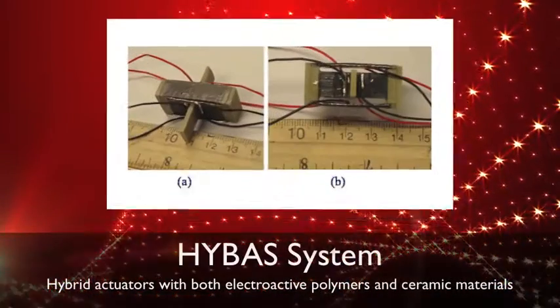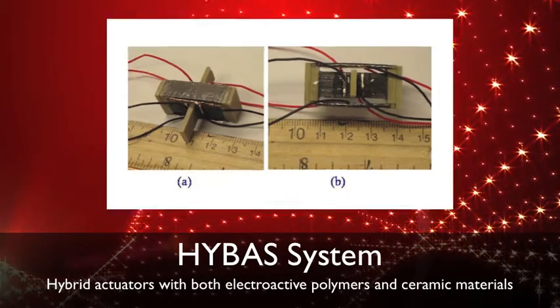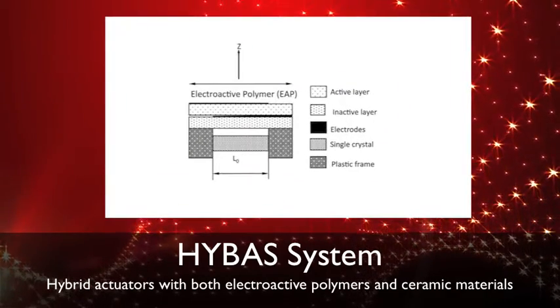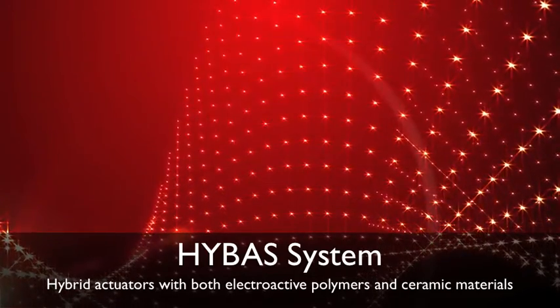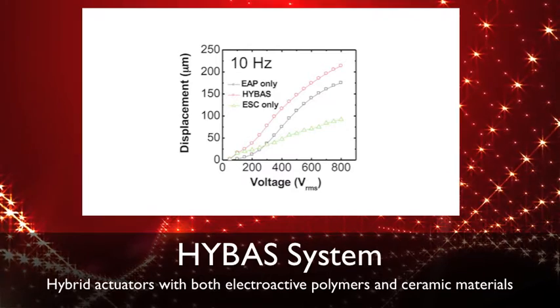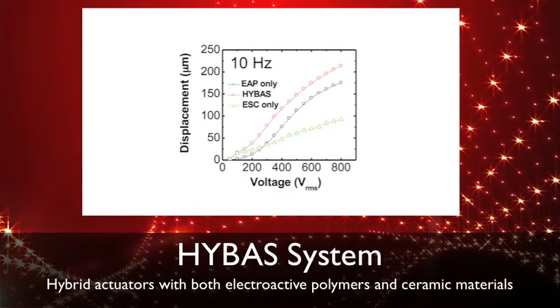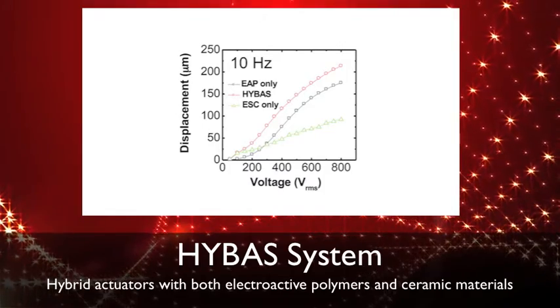In a complementary effort, researchers have also produced the first hybrid actuator, or HIBOS system, with both an electroactive polymer and electroactive ceramic that achieves enhanced displacement performance from a single power supply, greatly reducing electrical consumption while simultaneously improving mechanical displacement compared to current state-of-the-art actuators.